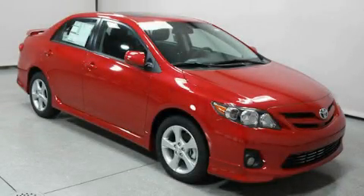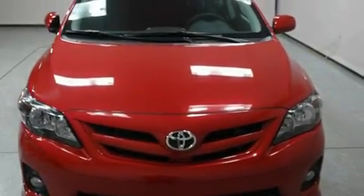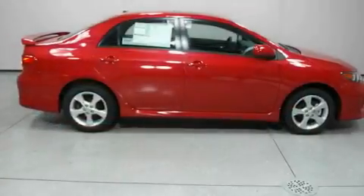This is a brand-new 2011 Toyota Corolla. It features a 1.8-liter four-cylinder engine and an automatic transmission.